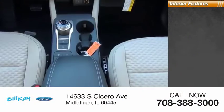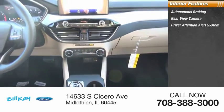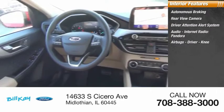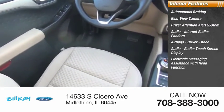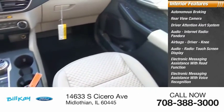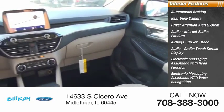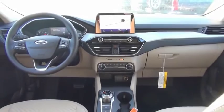Inside you'll find autonomous braking, rear view camera, driver attention alert system, audio, internet radio, Pandora, airbags, driver and knee airbags, audio radio, touch screen display, electronic messaging assistance with read function, electronic messaging assistance with voice recognition, sync, satellite communications, and a capless fuel filler system.